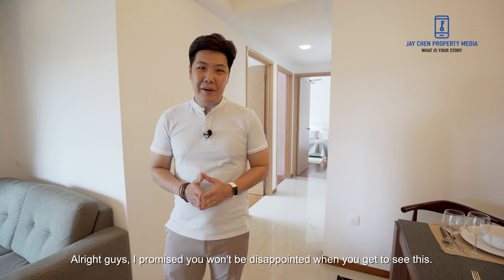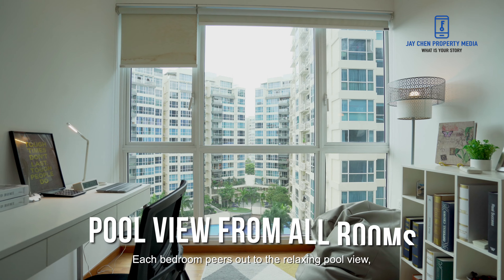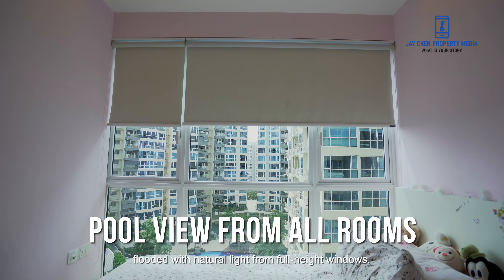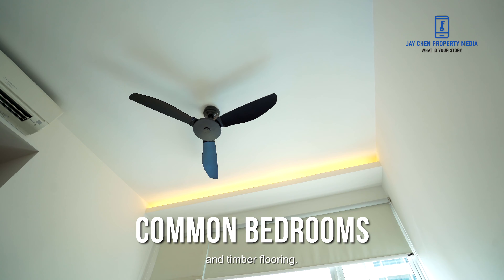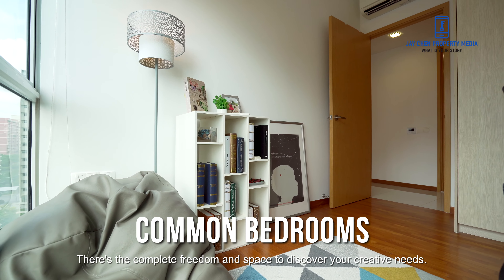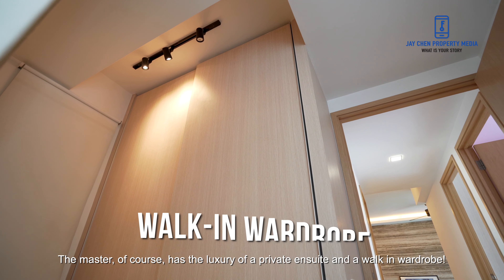I promise you won't be disappointed when you get to see this. Now let's check out the bedrooms. Each bedroom peers out to the relaxing pool view, flooded with natural light from full-height windows. To allow you into bedtime mode, lower the blinds to envelope yourself in a warmth of cove lights and timber flooring. There's complete freedom and space to discover your creativeness. The master, of course, has the luxury of a private ensuite and a walk-in wardrobe.